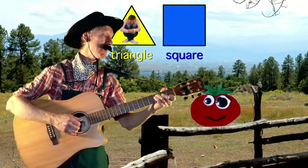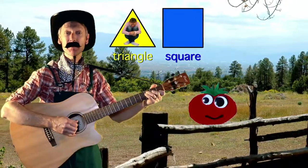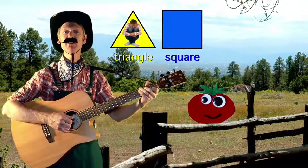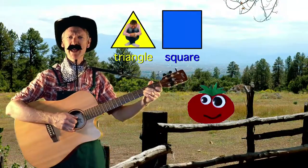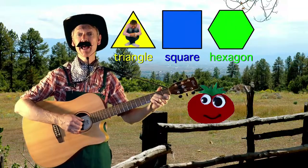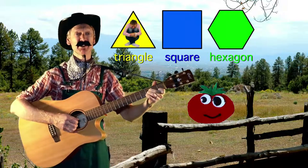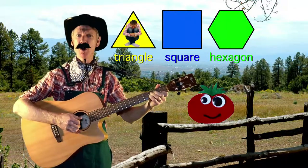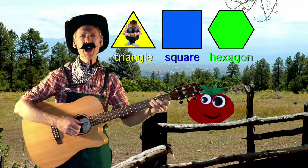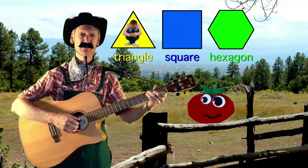Little Tomato, what's your favourite shape? Little Tomato, what's your favourite shape? Well my favourite shape is a hexagon, and it has six sides. Like a snowflake, a honeycomb, and a stop sign — they're everywhere in our life!